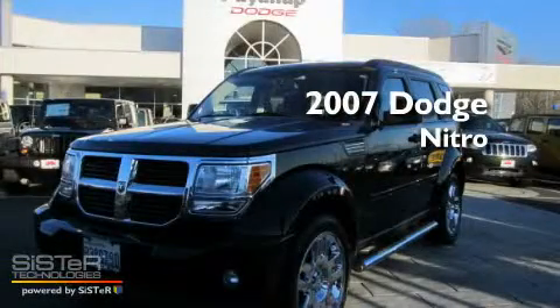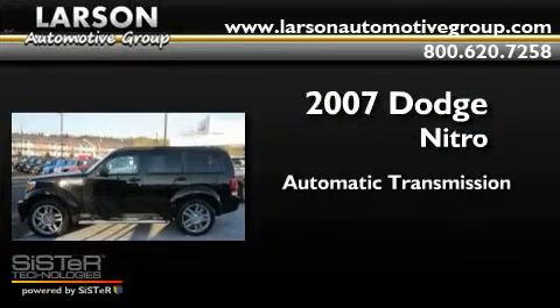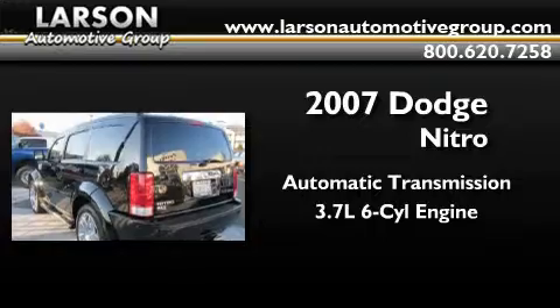This is a 2007 Dodge Nitro. This SUV has an automatic transmission, a 3.7 liter V6, and the added safety and control of four-wheel drive.